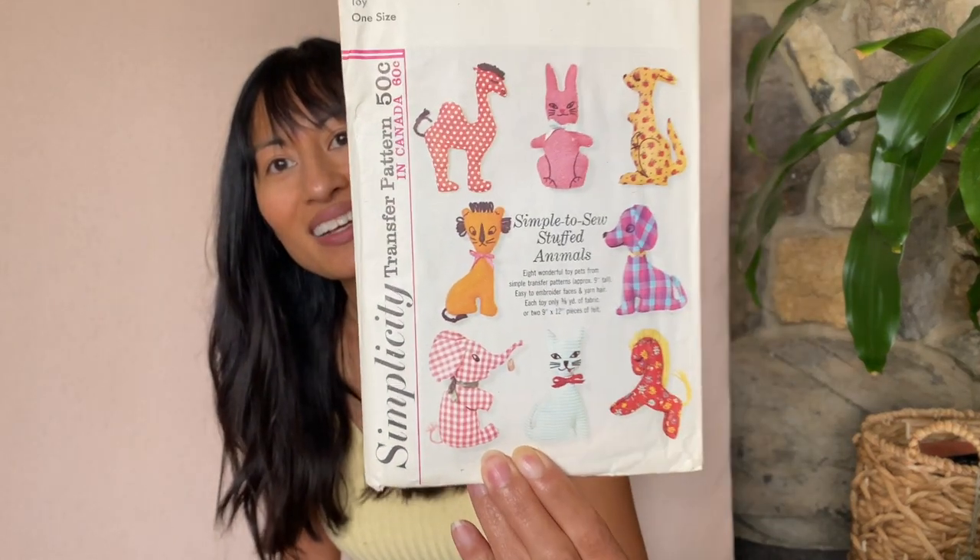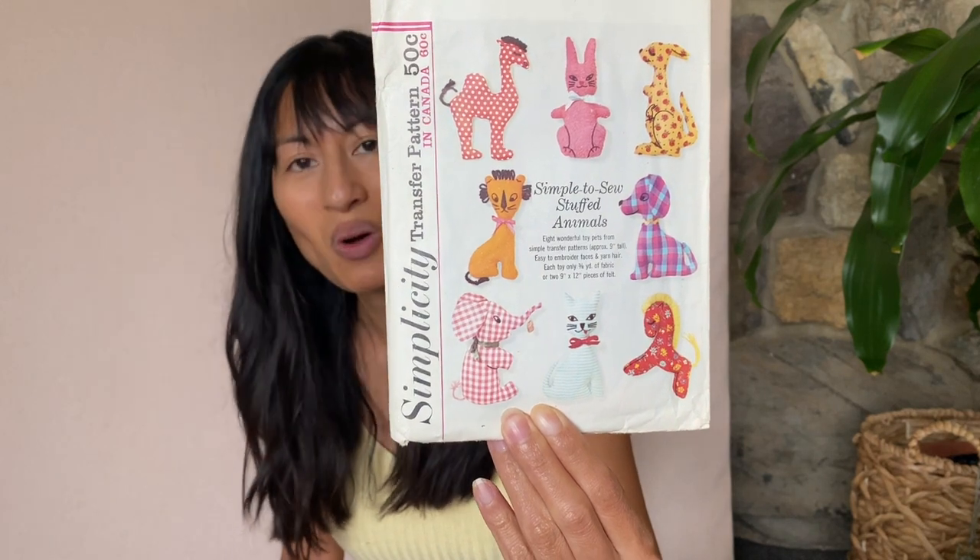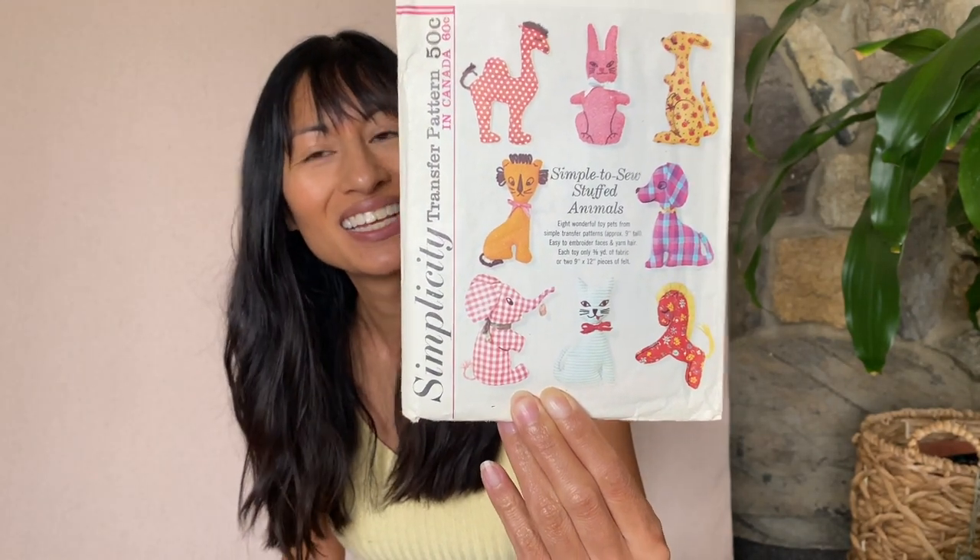Stuffed animals! I'm totally gonna give this to my friend — she wanted to make stuffed animals, this is perfect. This is a Simplicity transfer pattern for a toy, 5767. You can make elephants, kangaroos, cats, dogs, horse, a camel. It's kind of fun.